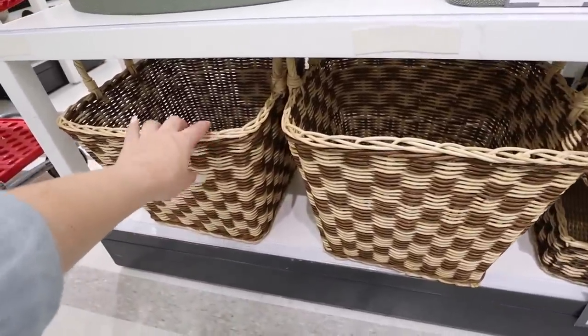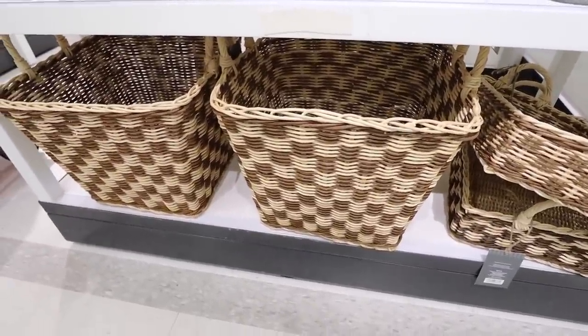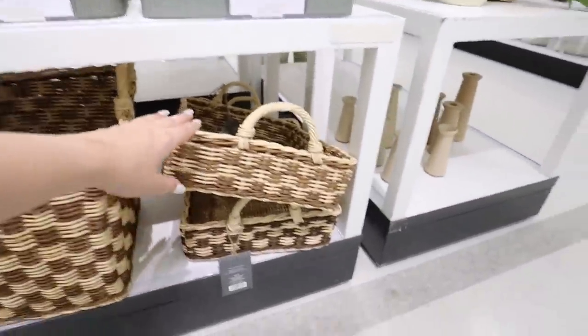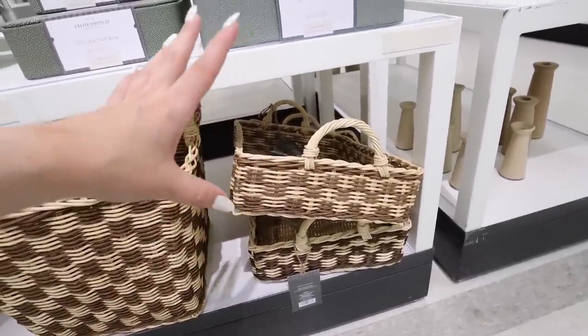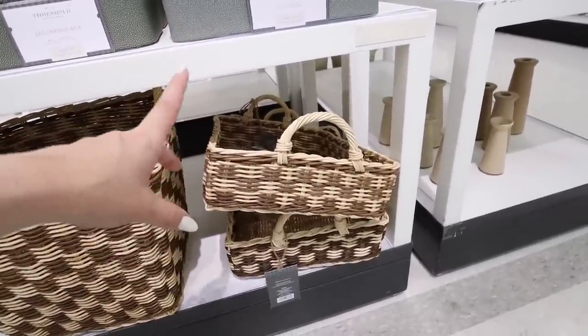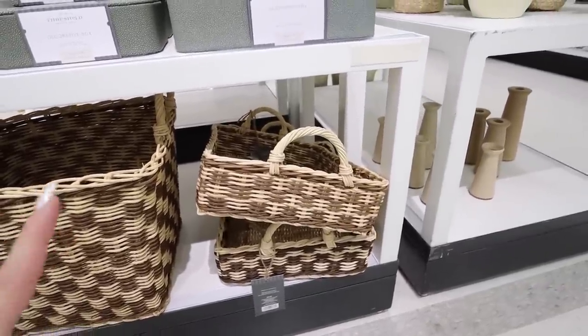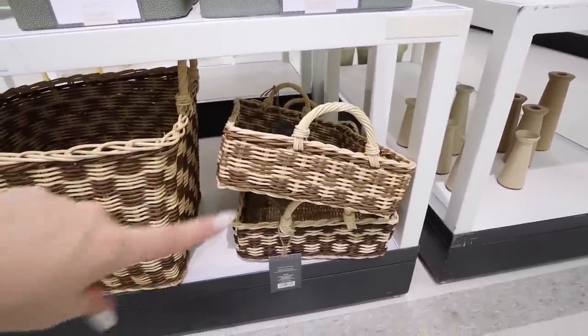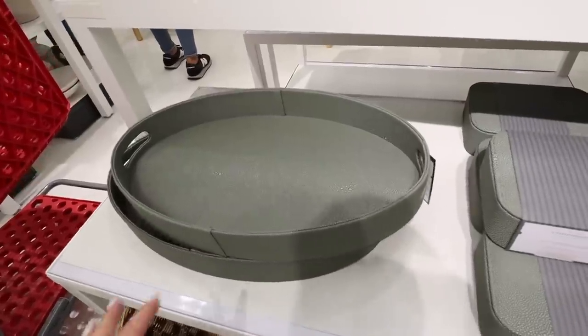Look at these checkered baskets — oh my gosh, these are to die for. They have this square size one for $45; I love the pattern, it is so unique. Then they have this rectangular one, more like a coffee table or dining table basket, and this one is $30. I am just in love — my brain is glitching because I love it so much.